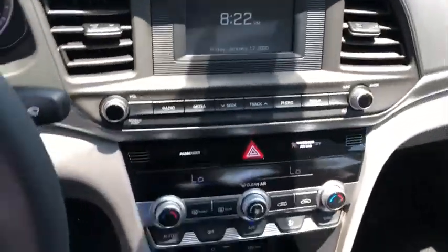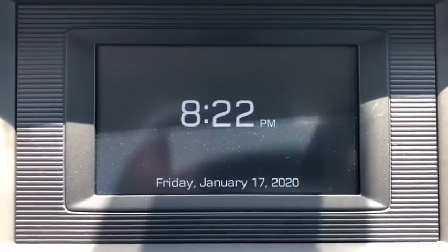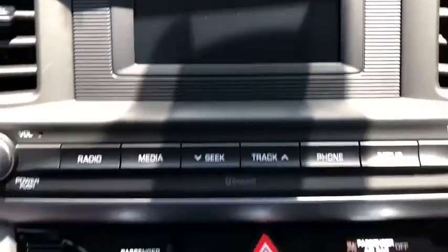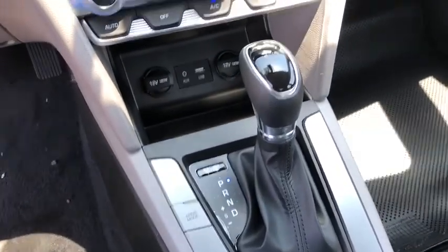Remote keyless entry, overhead console, front bucket seats, front reading lamps, tilt steering wheel, driver vanity mirror. This isn't just a vehicle, it's an experience. So stop in for a test drive today.